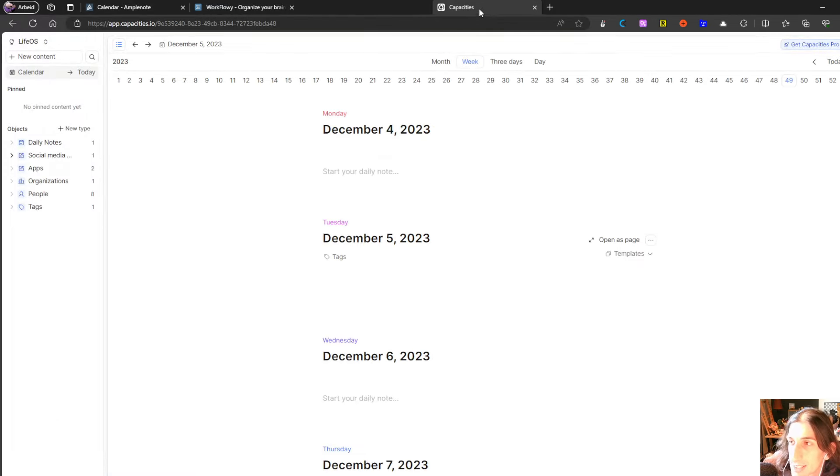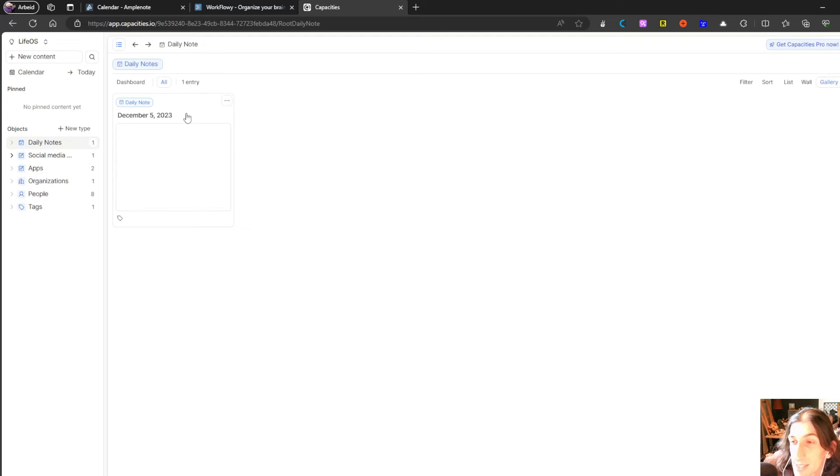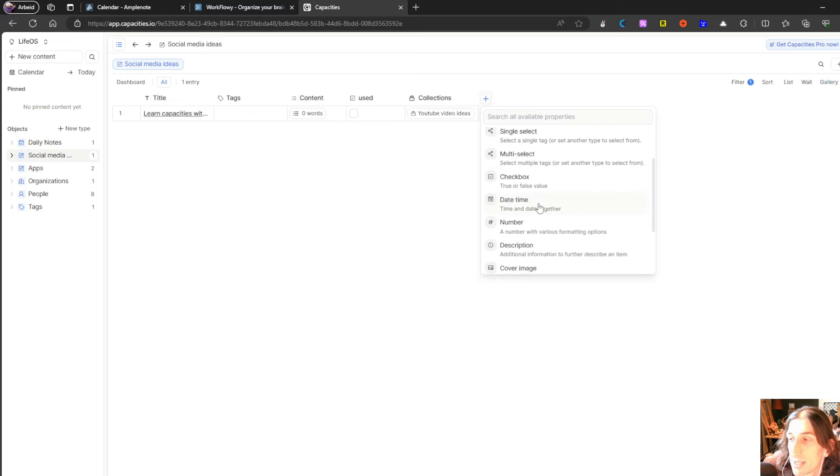The next one is a newer app called Capacities — an amazing application, a bit harder to learn than many others, but there are a lot of great videos on YouTube to help. Capacities is based around object-based note taking, so everything inside of Capacities is an object. You have different objects like social media ideas, daily notes, apps, organizations, people, tags, and so on. This takes a little while to get used to, but once you are used to the idea of object-based note taking, Capacities is amazing. It has backlinking, it has a graph, and it also supports databases just like Notion, so you can have databases with different properties.